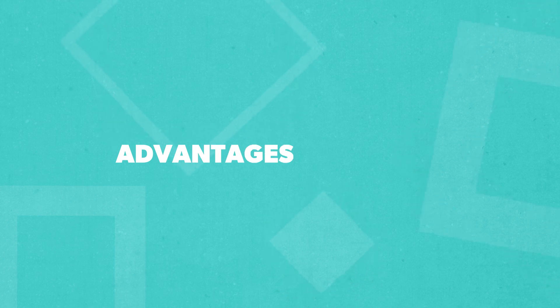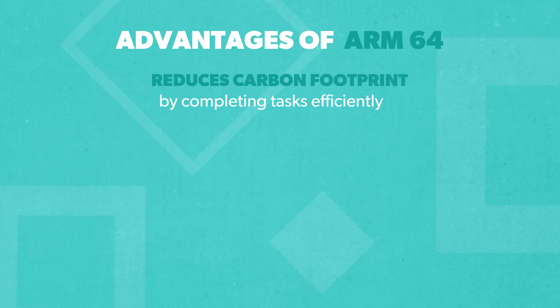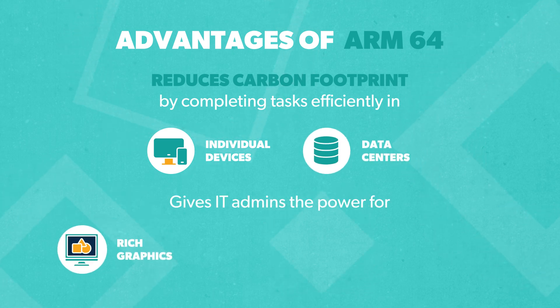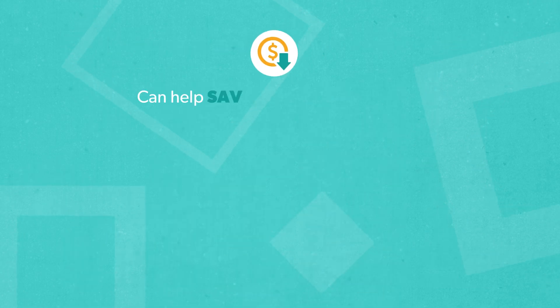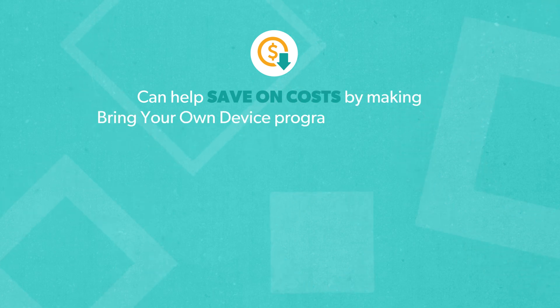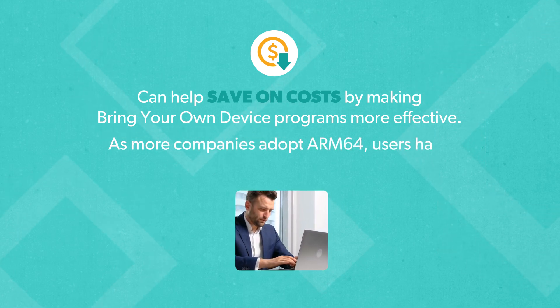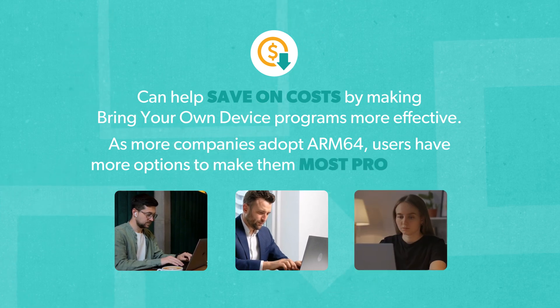The benefits of ARM64 can help small to mid-sized enterprises in a lot of ways. ARM64 reduces carbon footprints by completing tasks efficiently. In individual devices and data centers, ARM64 processors give IT admins the power for rich graphics, grid computing, and other computing-intensive applications. ARM64 can also help save on costs by making Bring Your Own Device programs more effective, and with growing numbers of companies like Apple and Microsoft turning to ARM64, end users have more options to choose devices that will make them most productive.